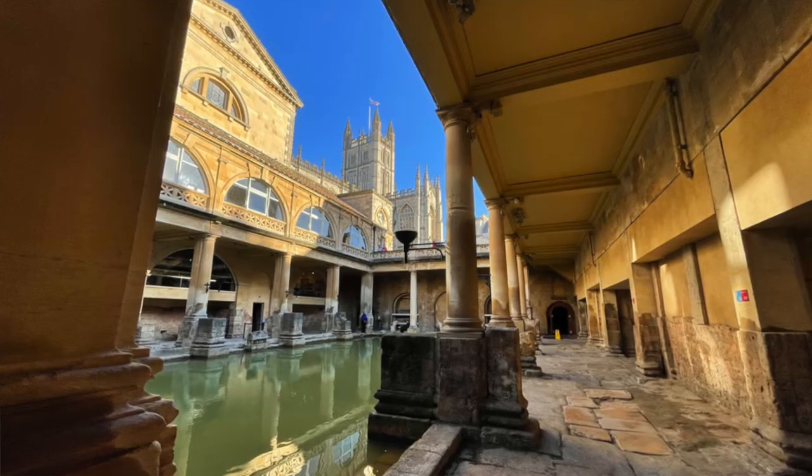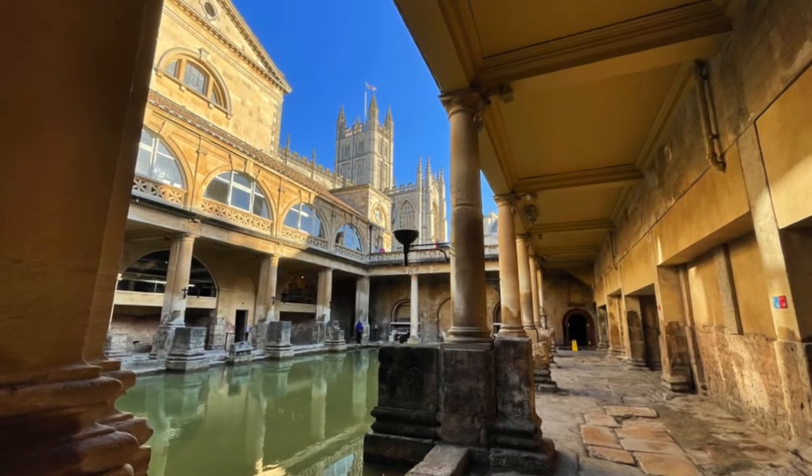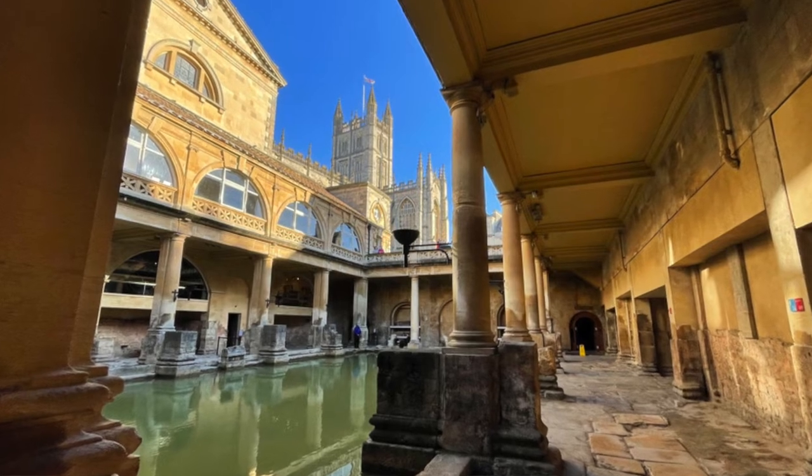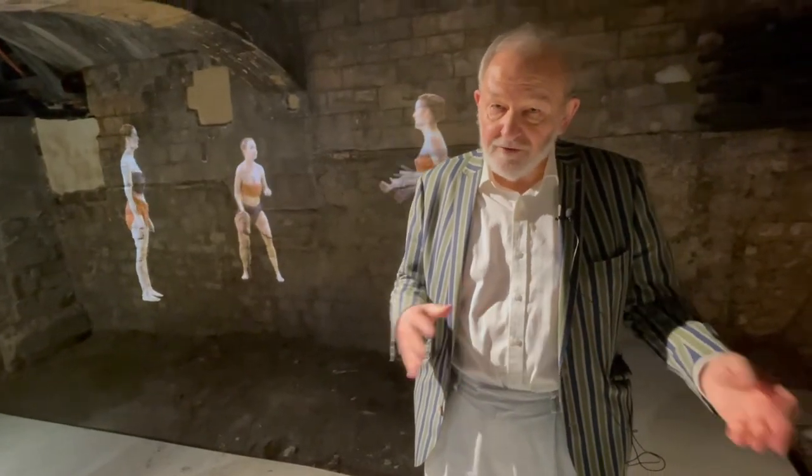What you'll never see is both men and women together, and we pursued an interpretation based on gender separation. We believe this was the case in this Roman bath house — it didn't happen everywhere, but in this bath house in Bath it does seem that there are duplicate facilities: the kind of changing rooms, the kind of heated rooms.